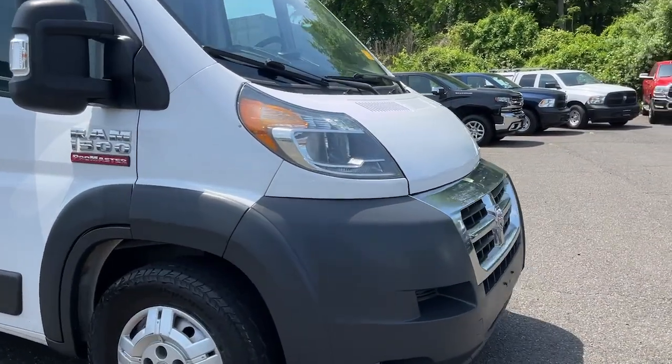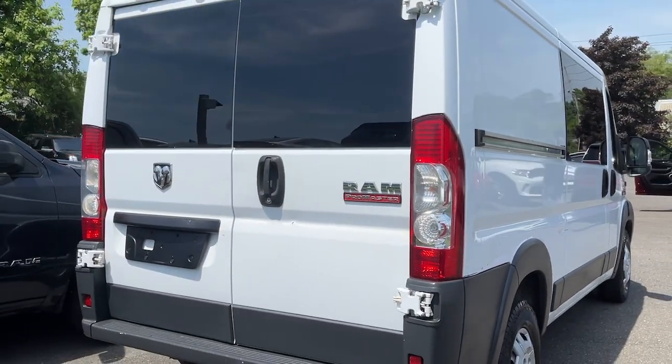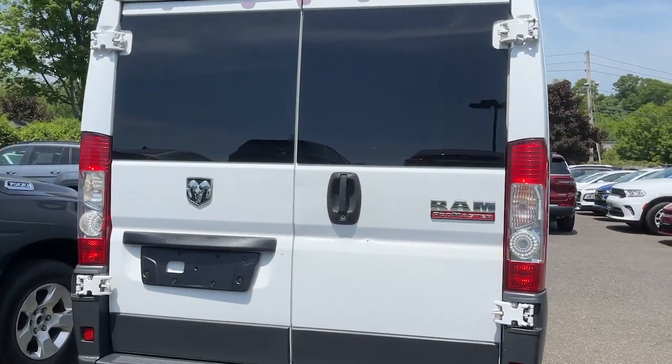Take a moment to check out the 2017 Ram ProMaster 1500. With less than 200,000 miles on the odometer, this vehicle stands out from the rest.